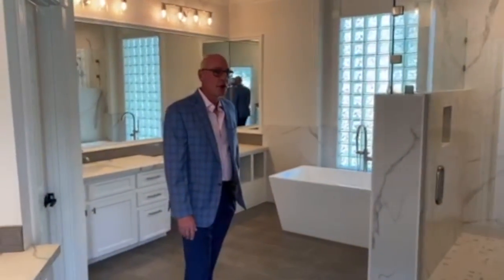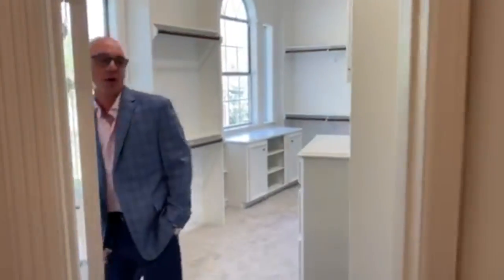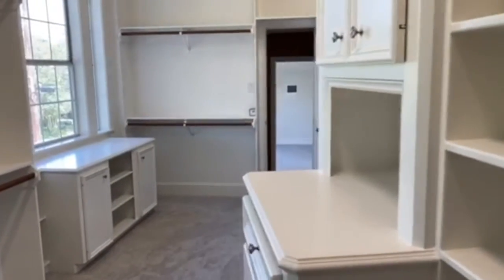And this isn't even the best part — come look over here. The closet goes on forever and ever and actually opens into another bedroom.